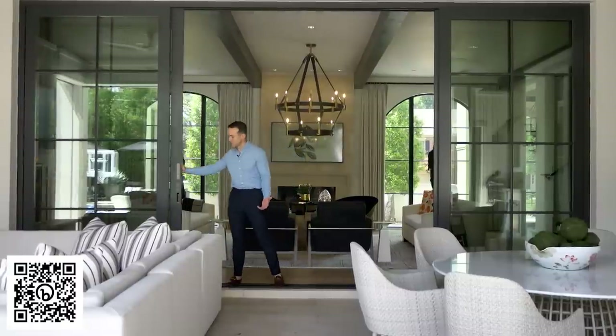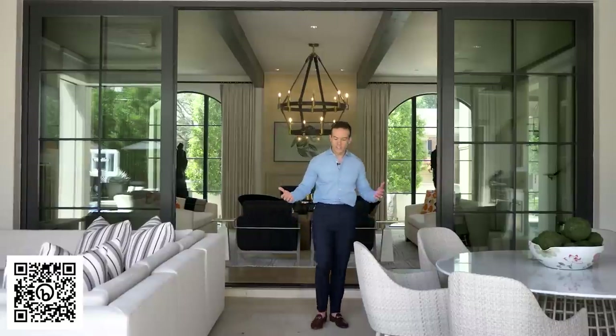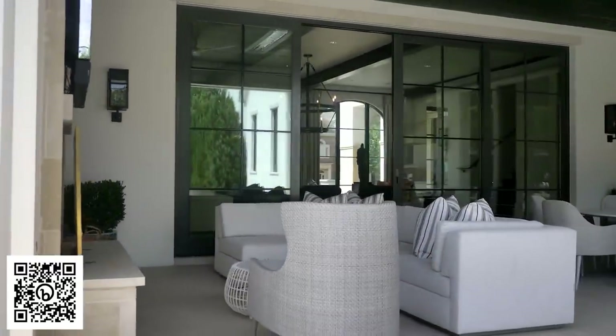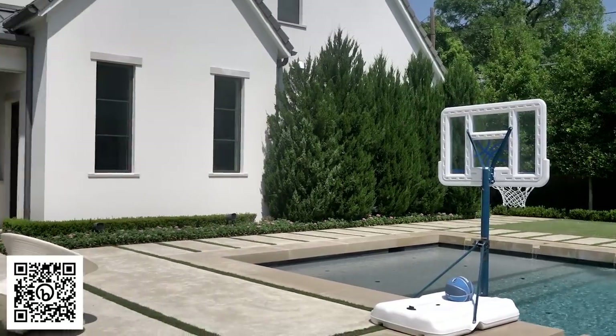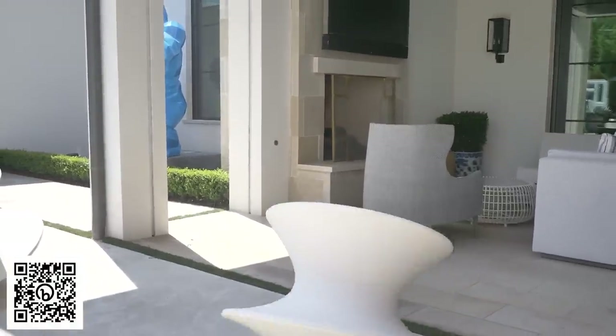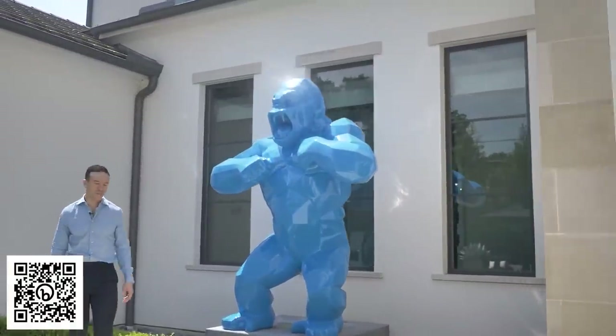The homeowner really loves this space because with the opening of the doors, it gives a great extension of the living space. We furnished it with some beautiful Janice at Sea and Baker outdoor furnishings. We've incorporated these spun stools for a little whimsical moment, and there's also a Twitter blue gorilla that's a fun contemporary moment.